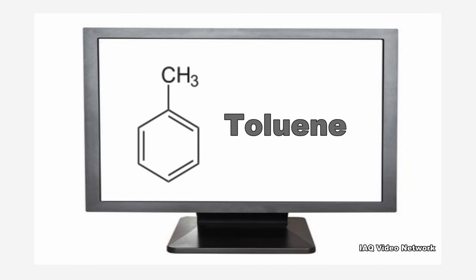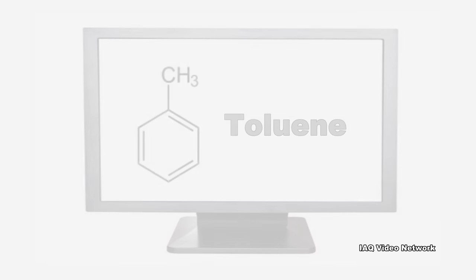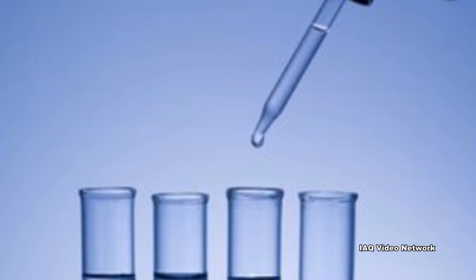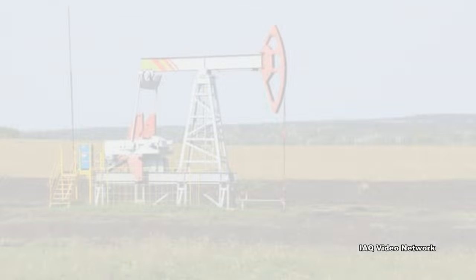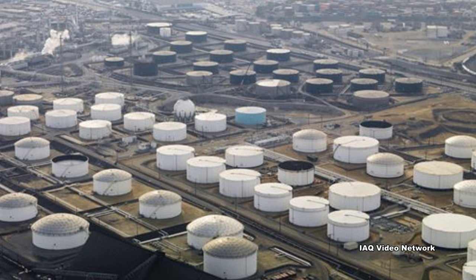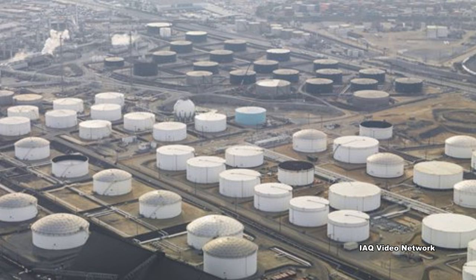Toluene is a volatile organic compound that is widely used in industry. It is a clear, colorless liquid with a strong sweet and pungent odor that naturally occurs in crude oil. It is also produced in the process of making gasoline and other fuels from crude oil and making coke from coal.